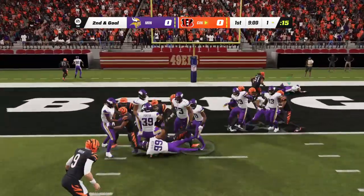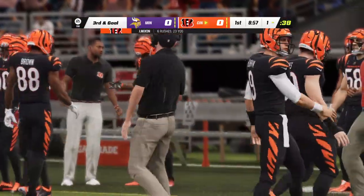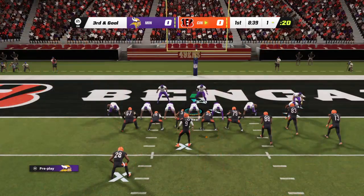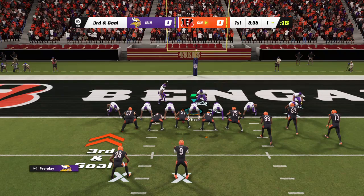Mixon — looking for a signal, but none forthcoming. They stopped him shy of the goal line. Nothing doing there as the 13th play of the drive proves to be unlucky.